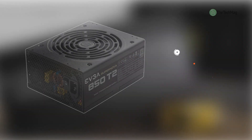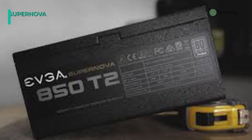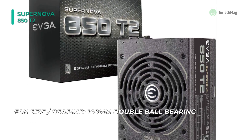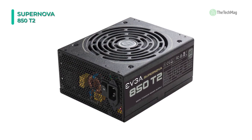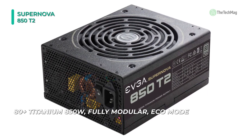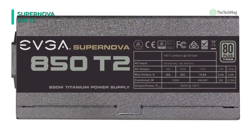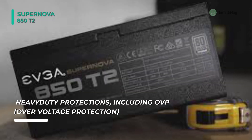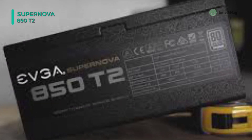The Supernova 850 T2, 850W, 80 Plus Titanium Modular Power Supply from EVGA is built for performance, durability, and efficiency. Its fully modular design lets you connect the cables you need and store the rest, resulting in less clutter, improved airflow, and lower temperatures. It is built with a single +12-volt rail, Japanese-grade capacitors, and a quiet 140-millimeter fan that delivers efficient cooling at low noise levels. It comes with a full set of cables, enough for even a multi-GPU setup, and features heavy-duty protection. The EVGA Eco Mode feature ensures the power supply stays completely silent during low-to-medium loads, and the fan does not spin until necessary.